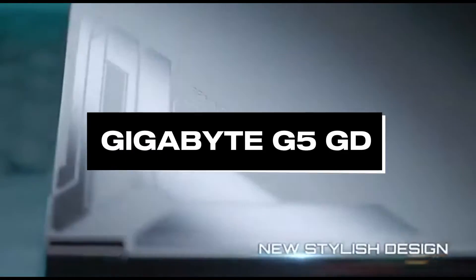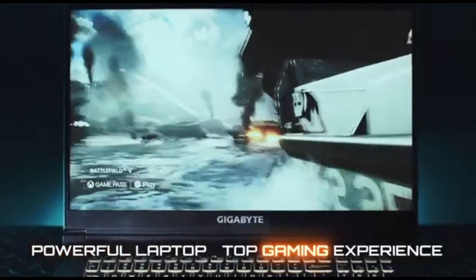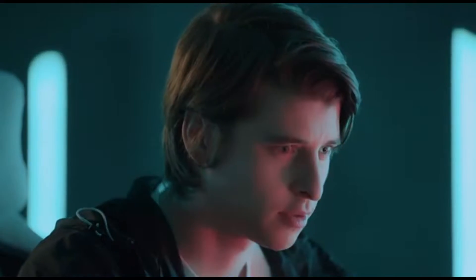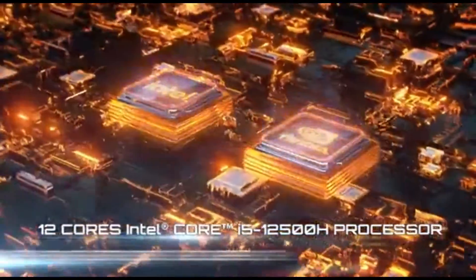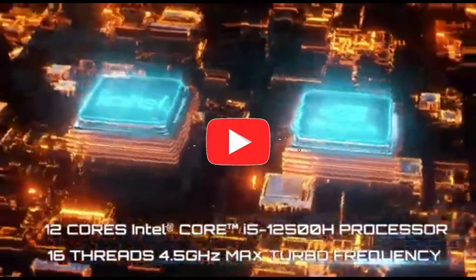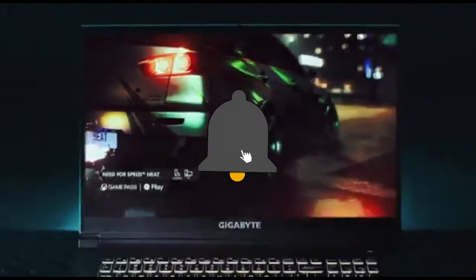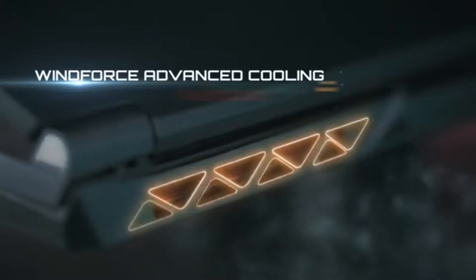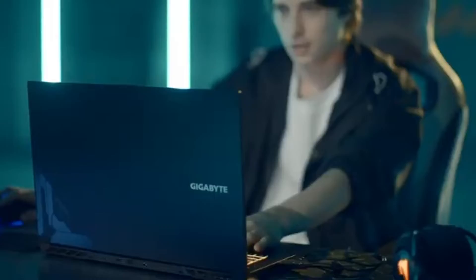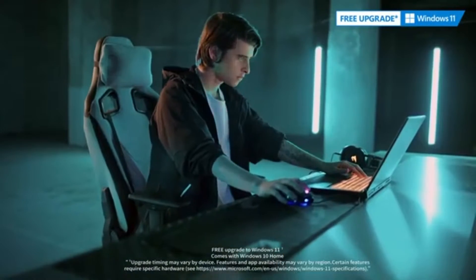Number 4: GIGABYTE G5GD. The GIGABYTE G5GD is a powerhouse in the field of laptops designed for machine learning and deep learning, combining cutting-edge technology with solid performance. Designed to fulfill the heavy computing needs of data scientists and AI enthusiasts, it redefines what is achievable in 2024. The G5GD features high-end components such as a fast processor and a dedicated GPU.